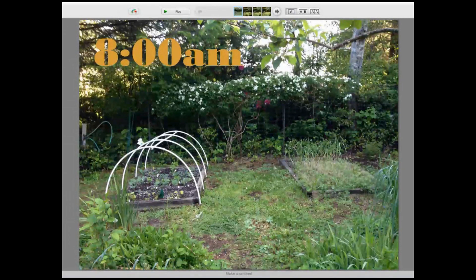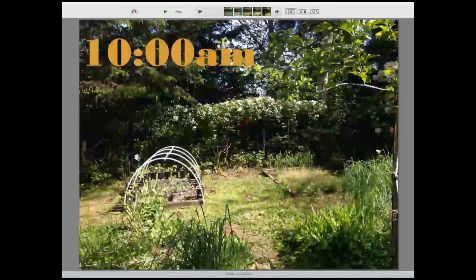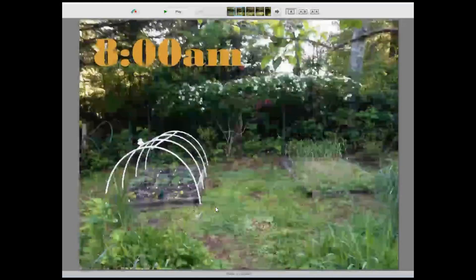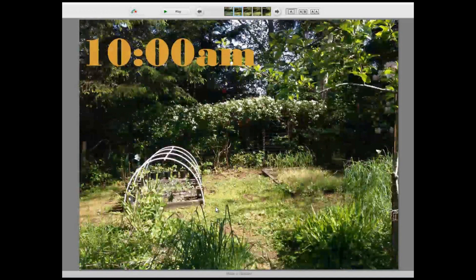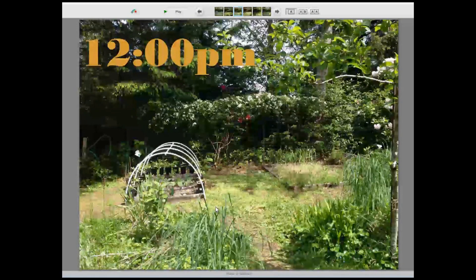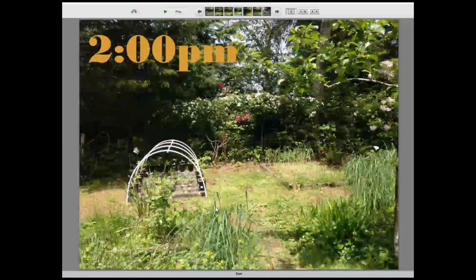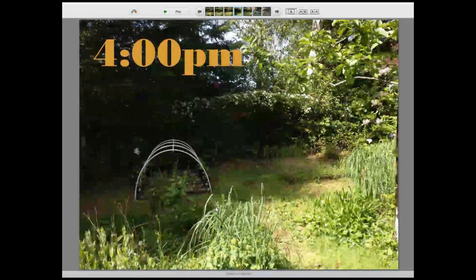Looking at Bed 1 and Bed 2: at 8 a.m., total shade. By 10 a.m., full sun on both beds — so somewhere between 8 and 10 we go from full shade to full sun; I'd call 9 a.m. partial shade and 10 a.m. full sun. At 12 p.m. still full sun on both beds. At 2 p.m., still full sun on both beds.